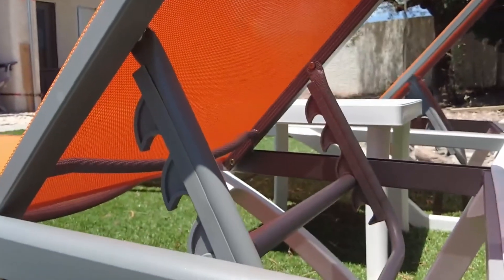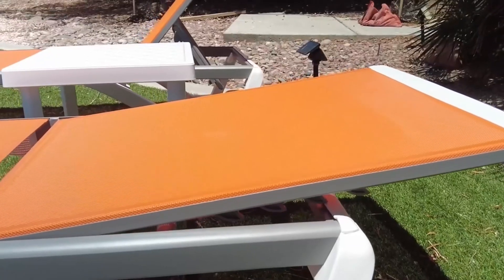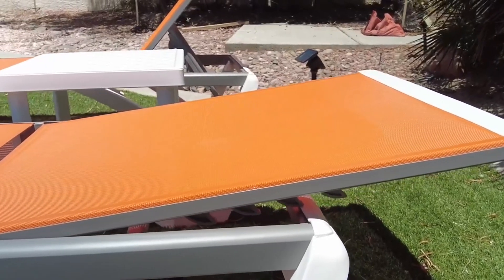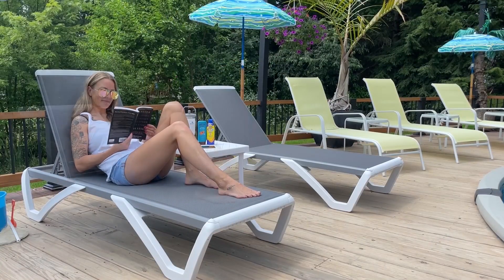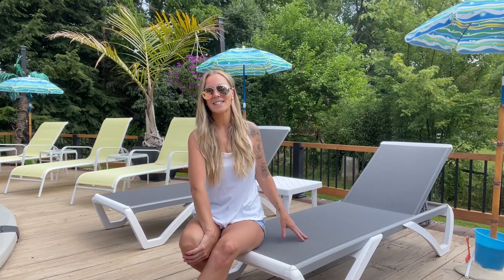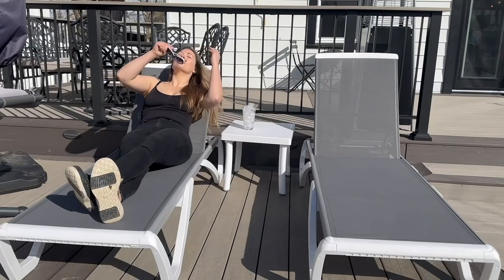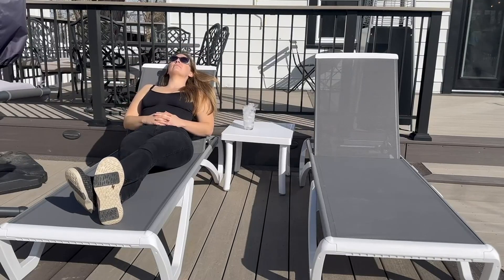Comfort is a top priority with this chaise, and the five adjustable backrest positions make sure you can lounge just the way you like. Whether you prefer sitting upright to read a book or leaning back for a quick nap in the sun, adjusting the chair is easy and tailored to your comfort. These positions make it versatile for a variety of relaxation needs, letting you choose the best angle whether you're enjoying the shade, sunbathing, or socializing with friends.